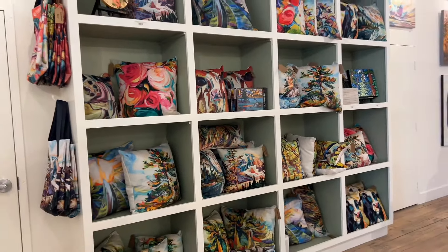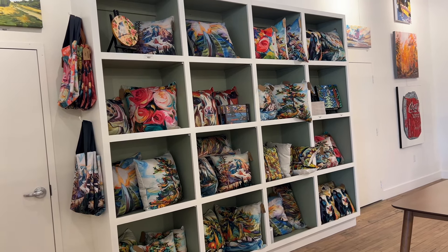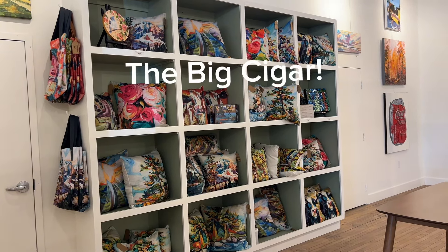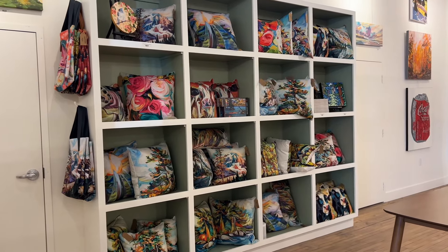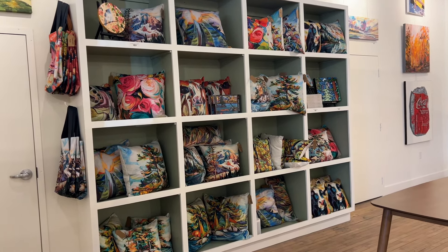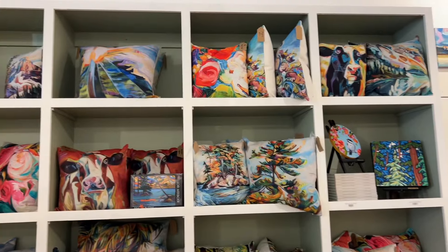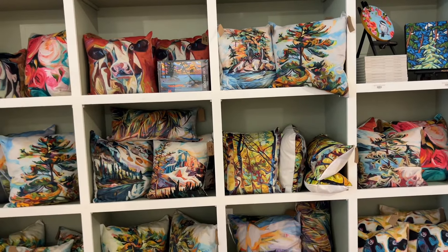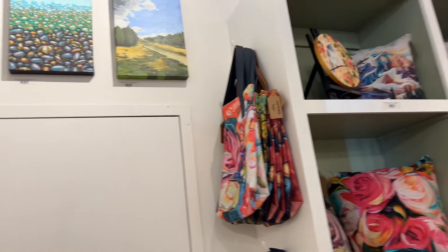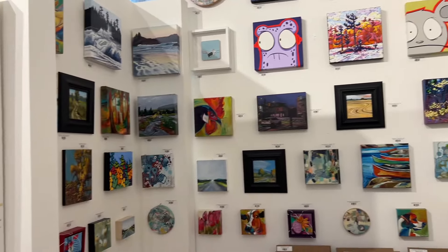This is an interesting story. This display case was left to us by a film production. The August before last, they used our building for The Big Cigar by Don Cheadle, and this was their deli case. They left it for us, which was absolutely fabulous. We renovated it a little bit, painted it up, and it houses all my pillows — again, all available through Crown and Press — plus handbags with my images and all of these wonderful little smalls.